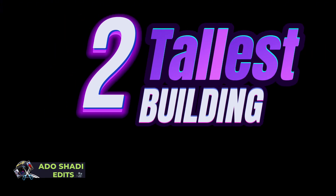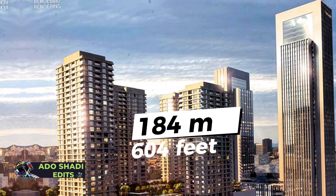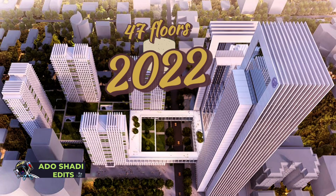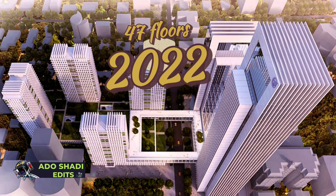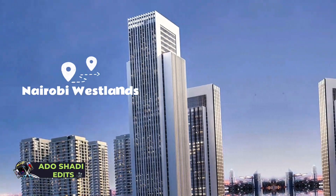Number 2, GTC — the Nairobi Global Trade Center. 184 meters tall, 604 feet. It has 47 floors and was completed in 2020. It is located in Westlands.